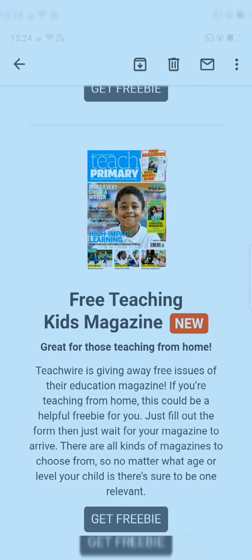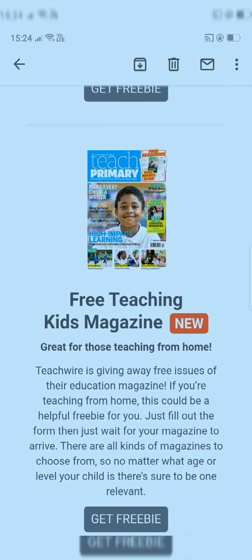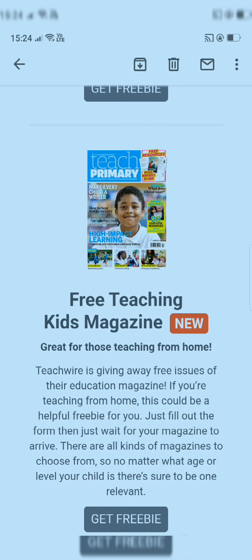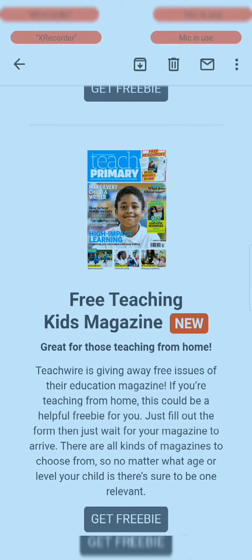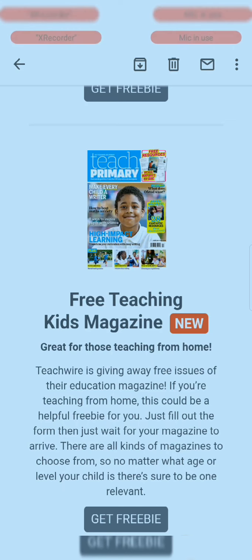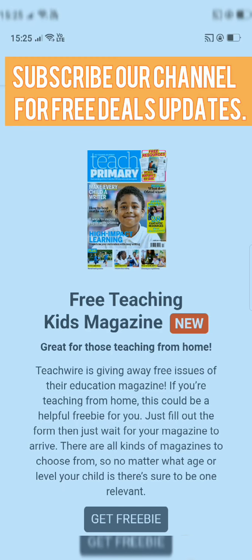Those are all the free products you can get without paying anything. I hope you liked the video and that these products bring a smile to your face. Check the description box for all the links. Thanks everyone — bye bye, see you in my next video!